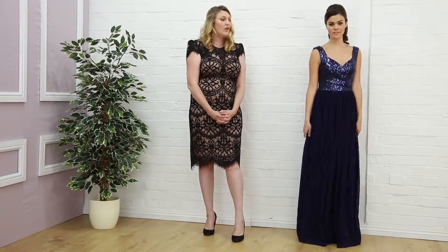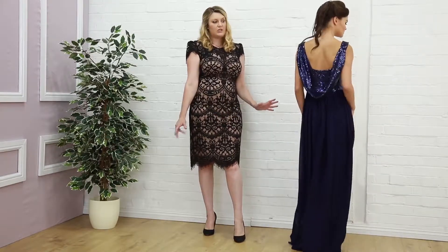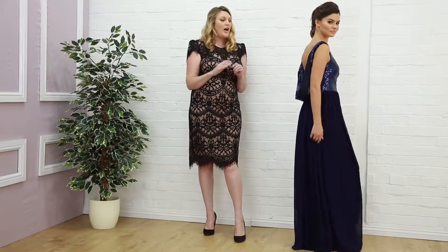Hi ladies, welcome to Mediva. Are you planning your wedding? Because today we're focusing on bridesmaids dresses and some of our very best selling bridesmaids dresses. We've picked out some really stunning styles that I think would suit most UK weddings, and also if you're going away internationally, there's something for you today.